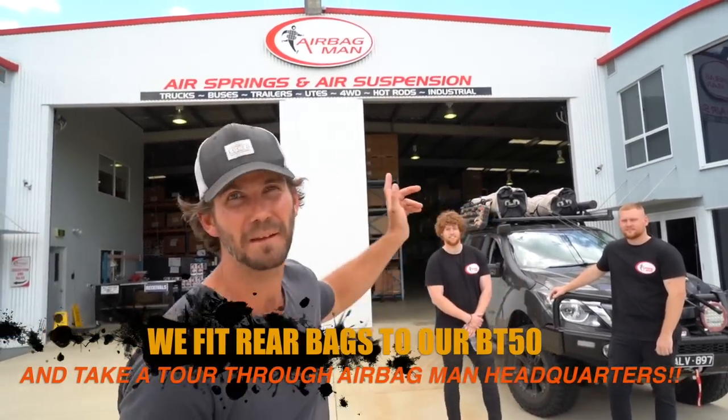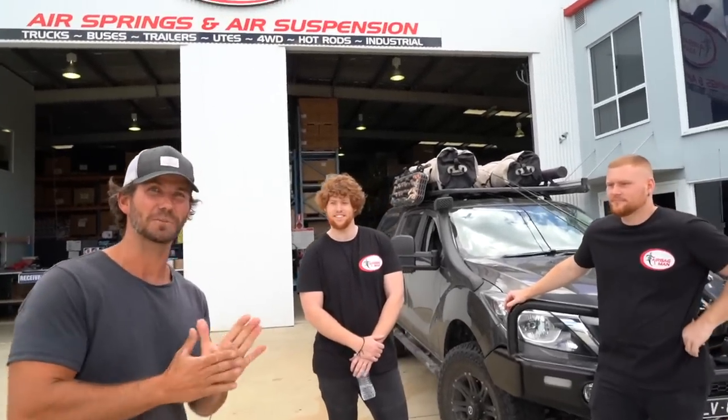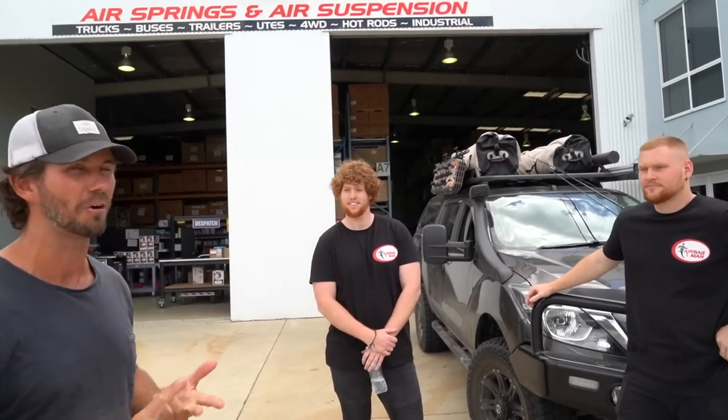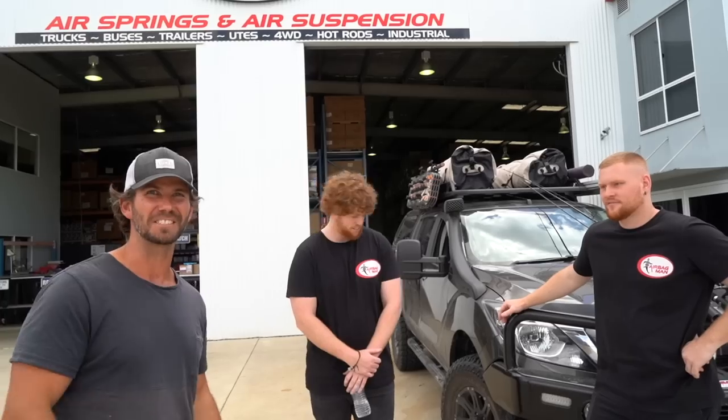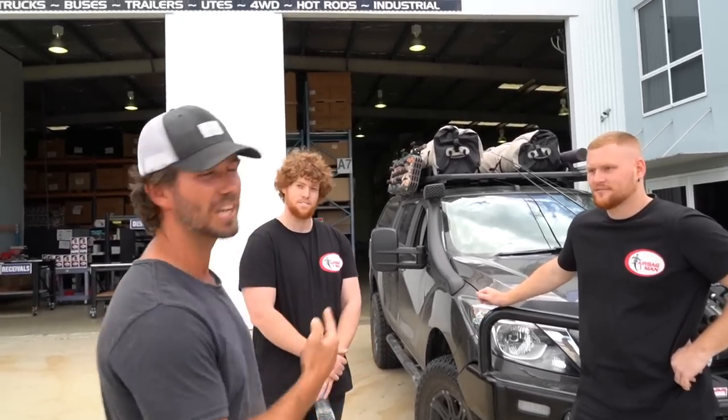Alright, come with me. We're at Airbag Man in Brindale. Come and meet these two legends, Benny and Jacob. I've done a lot of work with these guys in the past on my other 2012 BT50 — fitted airbags, onboard air control, a couple of wireless digital gauges and some cool gear. I'm here today and they're going to show me around the Airbag Man factory and their dispatch store, and we're going to fit another set of bags to our 2016 or 2017 GT.